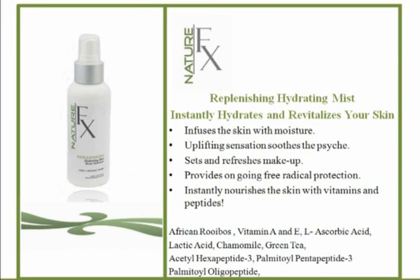This one has ascorbic acid and a little bit of lactic acid. You have to have more than 4% lactic acid to peel the skin, but lower levels around 2% actually hydrate the skin. So this binds moisture to the skin and helps the skin retain and keep the moisturizer active.